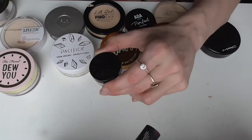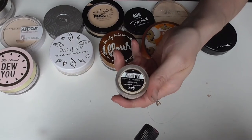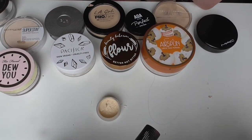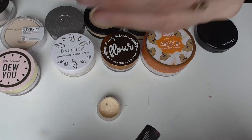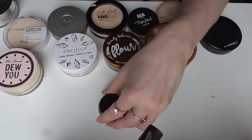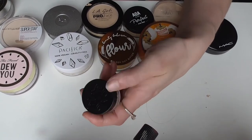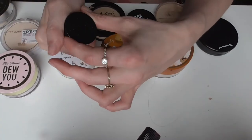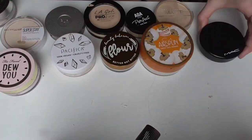Next I have the KVD setting powder in Translucent. I don't think there's anything special about it — it's not bad but it's not special either. It's just your average setting powder but it does have a heftier price tag, especially when you can get something similar or better from the drugstore. This is a small sample size so I think I'll just go ahead and toss this one.